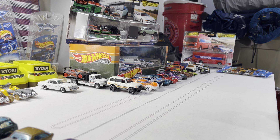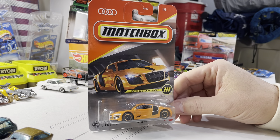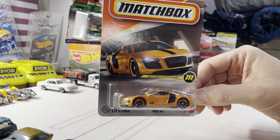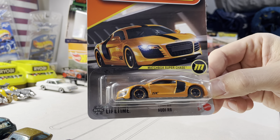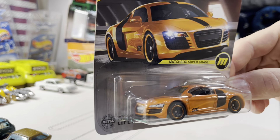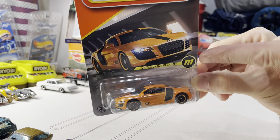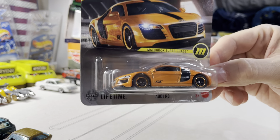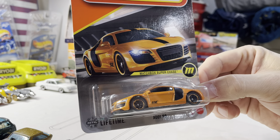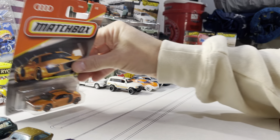So I was shopping today and I scored a Matchbox Super Chase — it's the Audi R8 in orange. It says 'Matchbox Super Chase' right on it and it was pretty easy to spot. It was the only one in the store, one of six. I don't plan on opening that one.